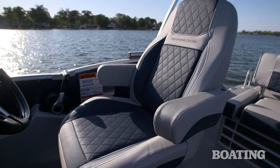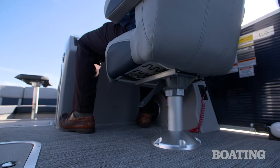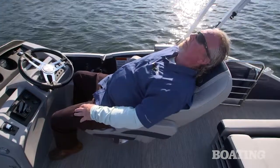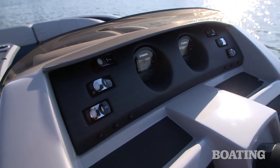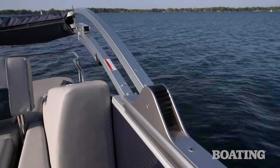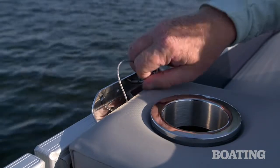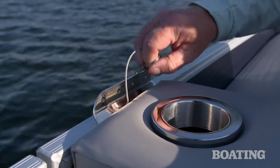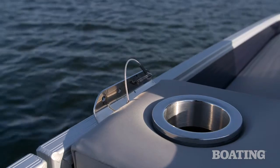Our optional upgraded helm chair features a luxury diamond press pattern. In addition to sliding fore and aft and swiveling, this helm chair also reclines. On the dash, we found illuminated switches that operate a variety of functions, including the optional power bimini top found aboard our test boat. Notably, there are cable stays for this bimini, which allow you to secure the bimini top and run the boat at full speed without fear of damaging the top — a really nice feature.